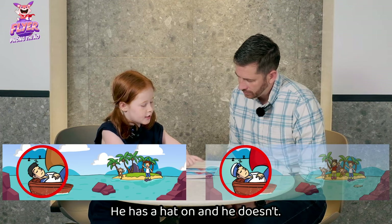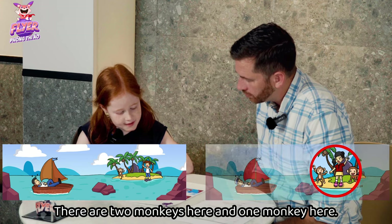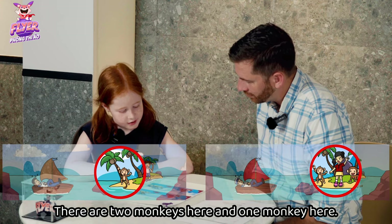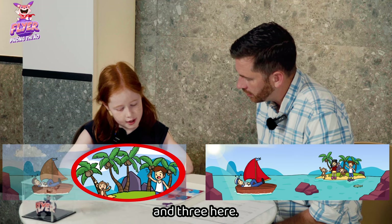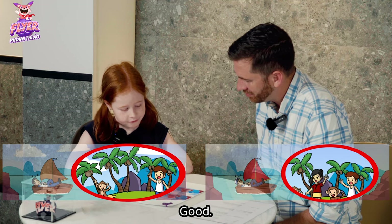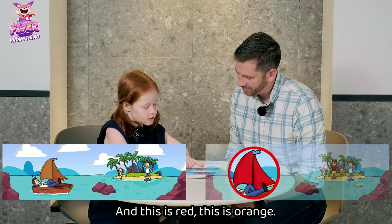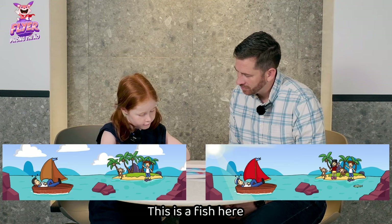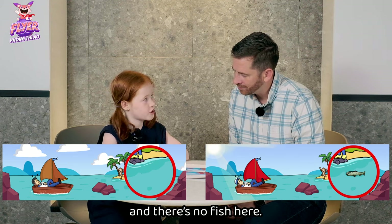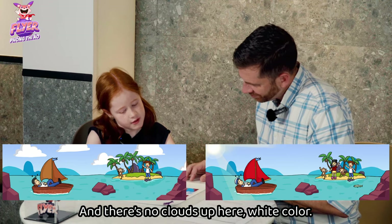He has a hat on and he doesn't. What else? There are two monkeys here and one monkey here. And there are five palm trees here and three here. Good. And this is red, this is orange. Anything else? This is a fish here and there's no fish here. Thank you. And there's no clouds up here.